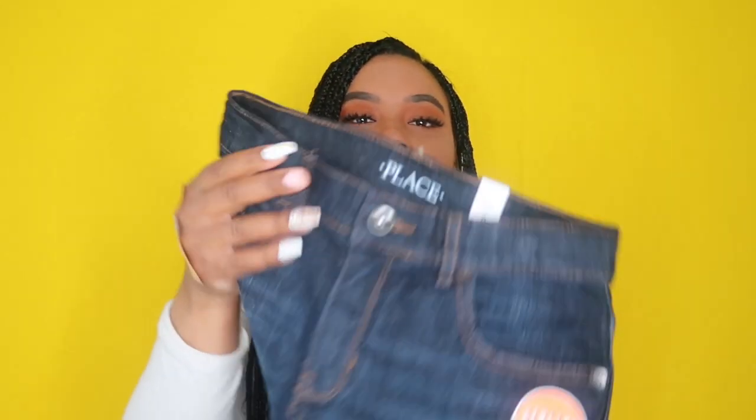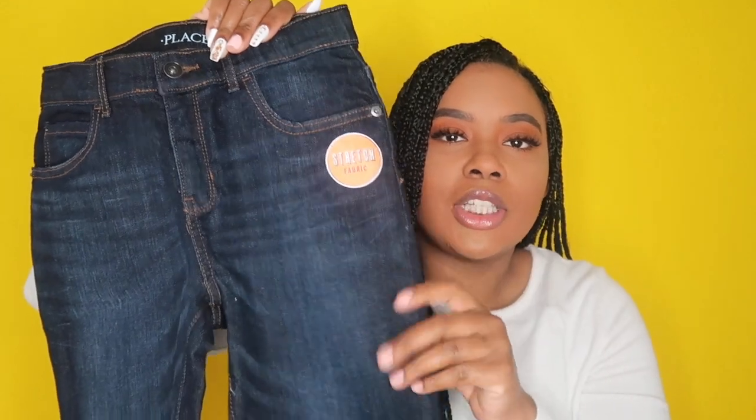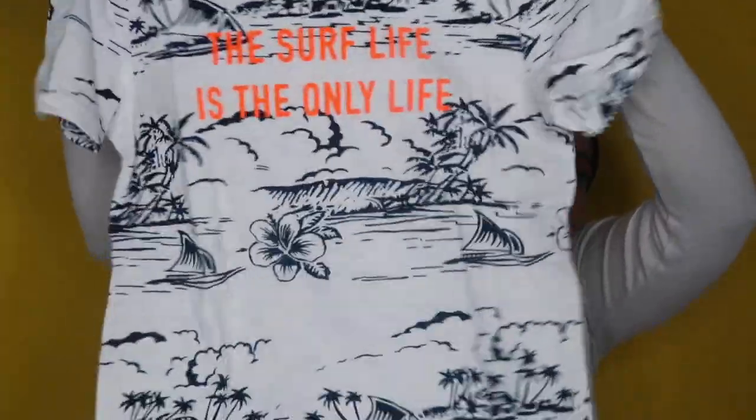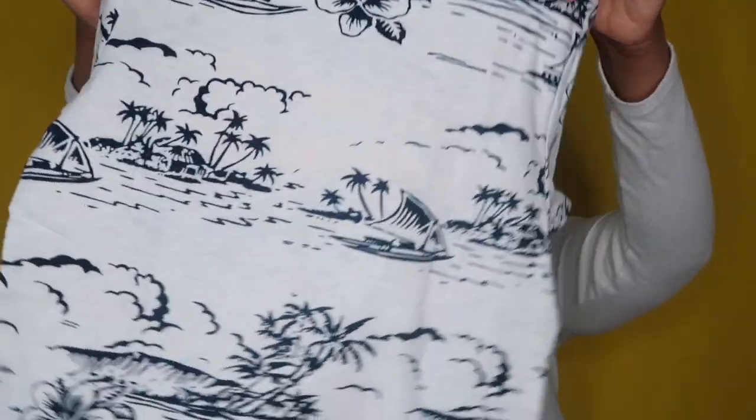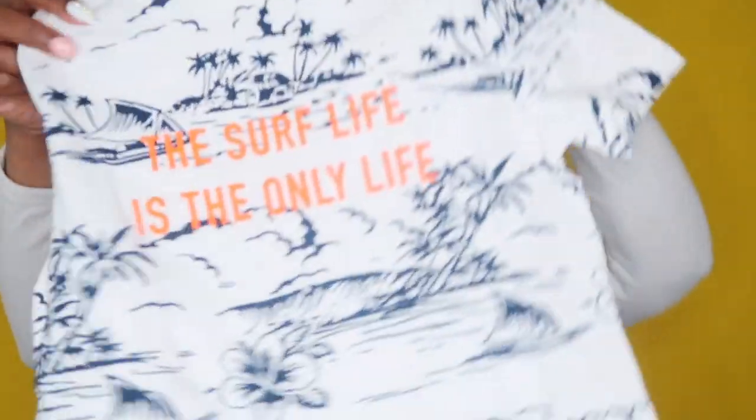I also got a pair of dark wash jeans from Children's Place. It's really hard to find jean shorts for boys that aren't distressed, because I really don't like the distressed look. Shout out to Children's Place — they do have these non-distressed jeans every year. The next piece is from Gap and it says 'The Surf Life Is the Only Life' — a cute little shirt with palm trees, flowers, and a sailboat.